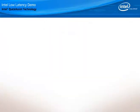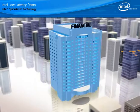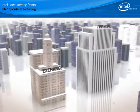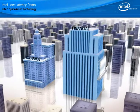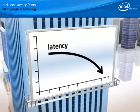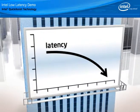Technology has a significant and direct influence on the core business profits in the financial services industry, perhaps more so than any other industry. In the capital markets front office, far beyond their typical support role,